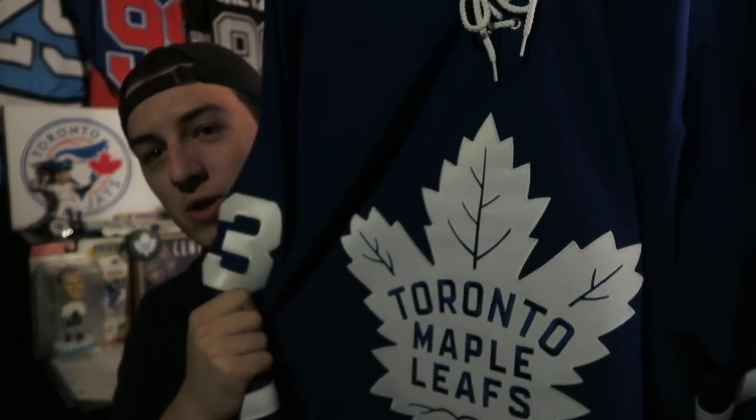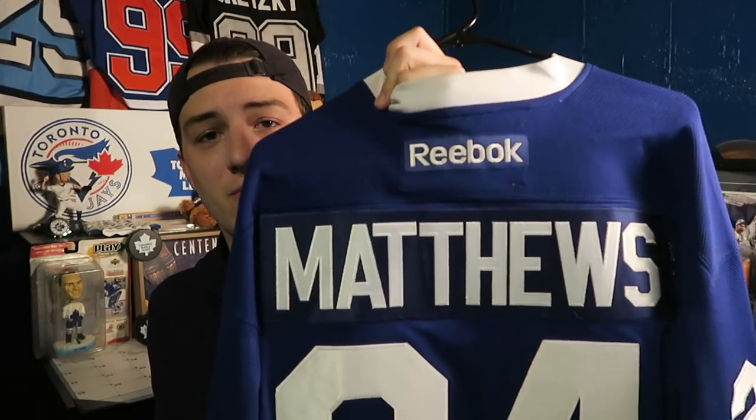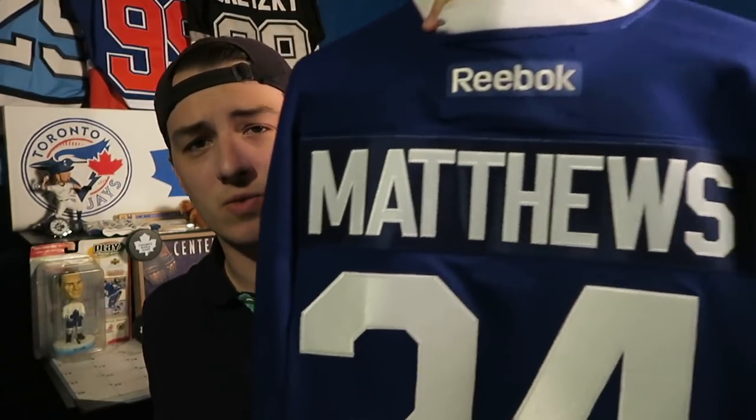Next is a relatively new Reebok jersey. I was very excited — I have an unboxing video of this that did quite well, around 8,000 views. When I opened it there was no name on the back because it was a fresh jersey, and then I got a name put on the back later. It's an Auston Matthews jersey. I showed you guys the blank one and then when I updated it, but you know you've got to have an Auston Matthews jersey.